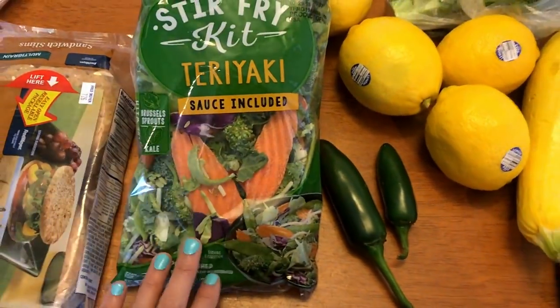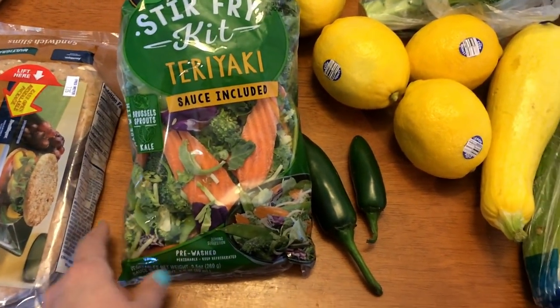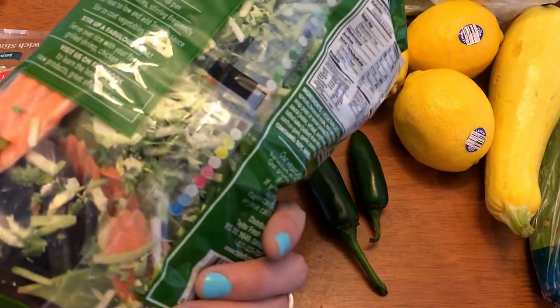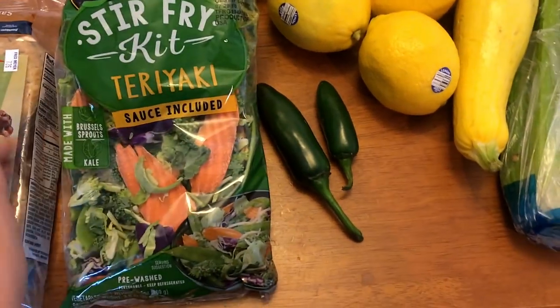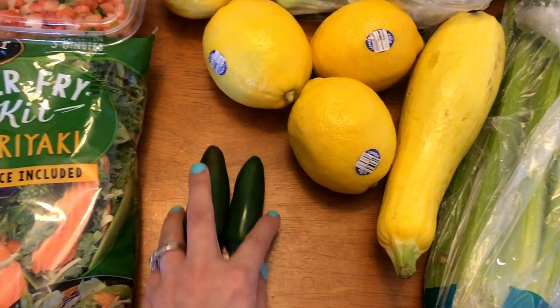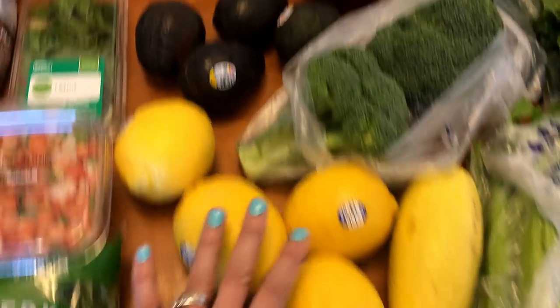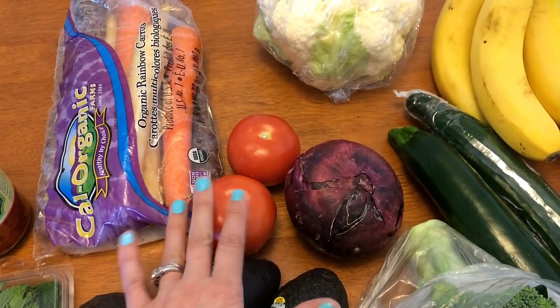I just picked up the stir fry kit. I won't be using the sauce, but what I like to do is steam the vegetables in a steamer basket. I like how it has kale in it and shredded Brussels sprouts. So I'll steam this in the steamer basket with my other vegetables. Jalapenos — again, these are for the jalapeno popper egg muffins I'm going to be making. Lemons for my water. Avocados for everything.